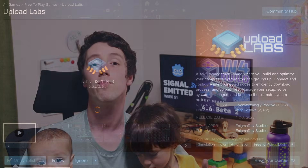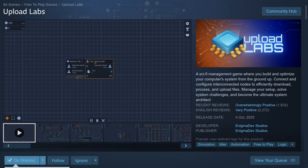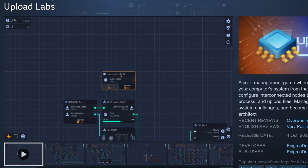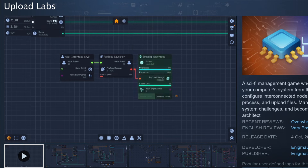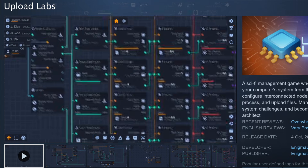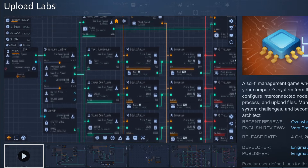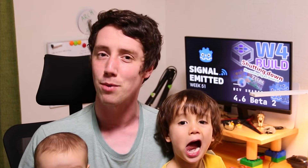For game of the week, I bring to you Upload Labs. Upload Labs is a science fiction management game in which you build and optimize your computer systems using a node-based system. Control the resource flow and data pipelines while hacking, researching, solving system puzzles, and developing AI systems. This game is free and available on Steam right now, so give it a go — after watching the rest of this Signal Minute episode of course, please stick around.